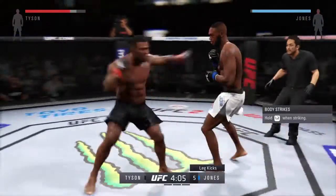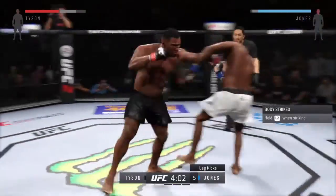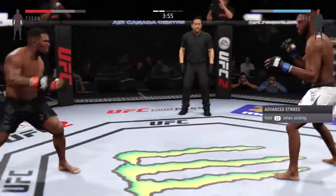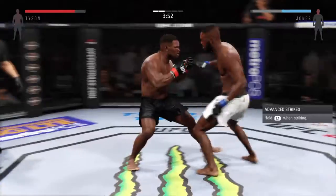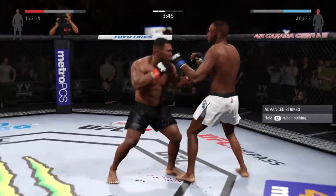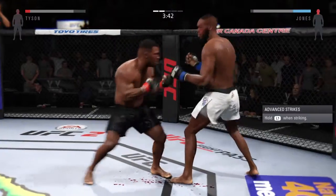Take a look at the number of leg kicks landed. Jon Jones is really using them to slow his opponent down. Misses the takedown. Oh, big uppercut by Jon. Oh, beautiful combination. Look at that eye, man. That is a mess.